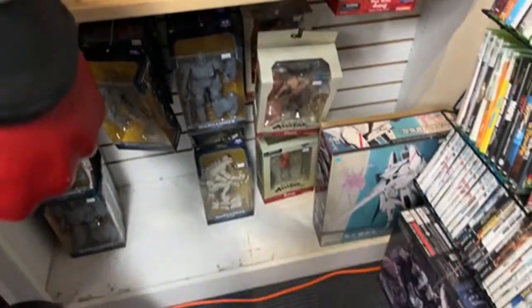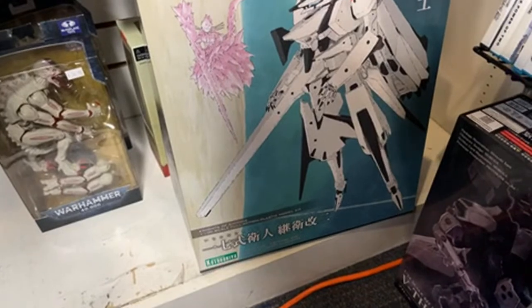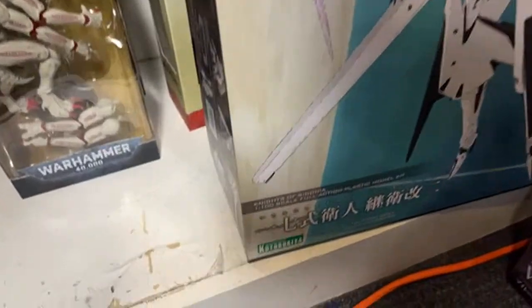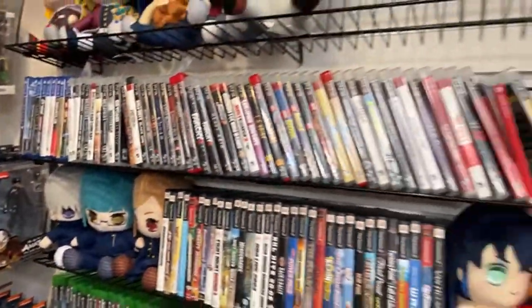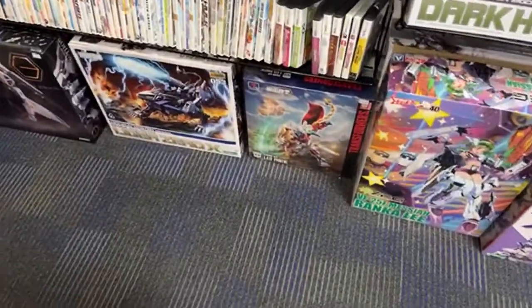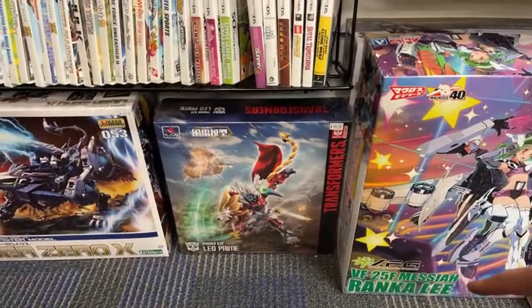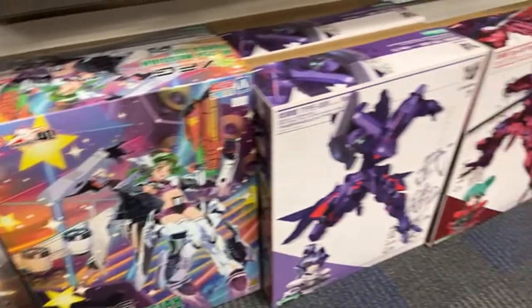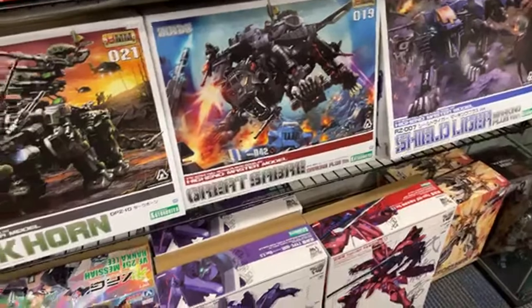Warhammer stuff. I don't even know what this is. Kotobukiya? I don't know. So here's the back here — I guess this is where they have more of the video game sections. They have some old-school video games here. Oh, they have the Blank Toys Leo Prime. Oh, Zoids.